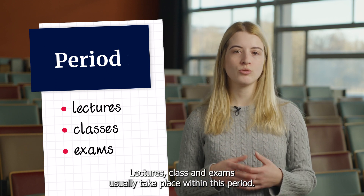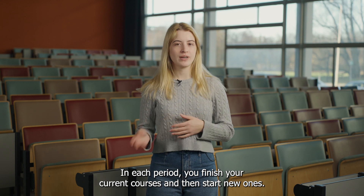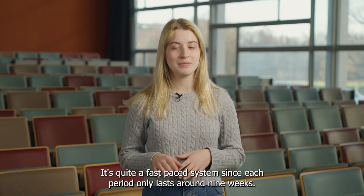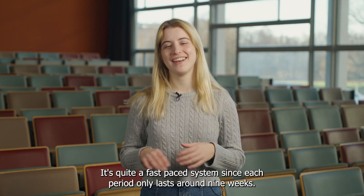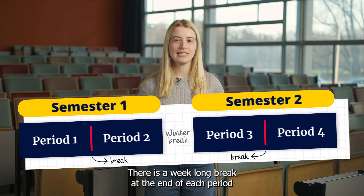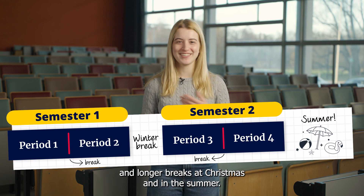Lectures, classes and exams usually take place within these periods. In each period you finish your current courses and then start new ones. It's quite a fast-paced system since each period only lasts around nine weeks. But don't panic, there is a week-long break at the end of each period and longer breaks at Christmas and in the summer.